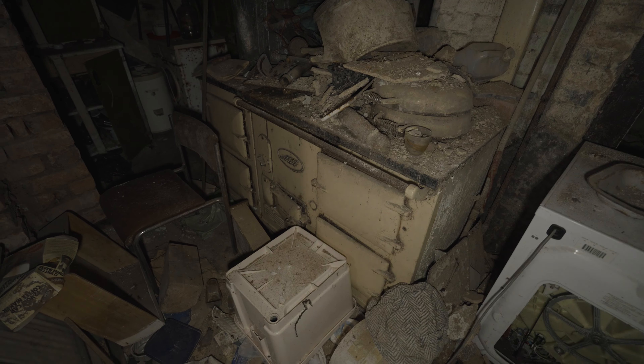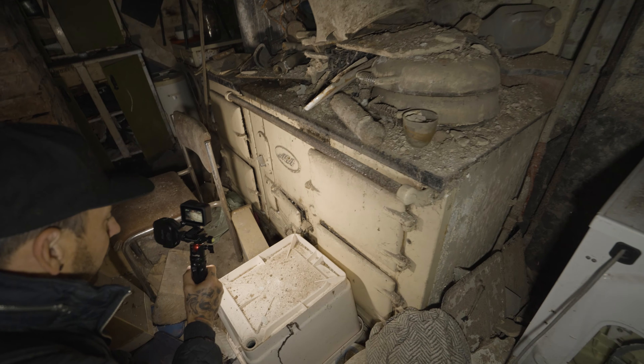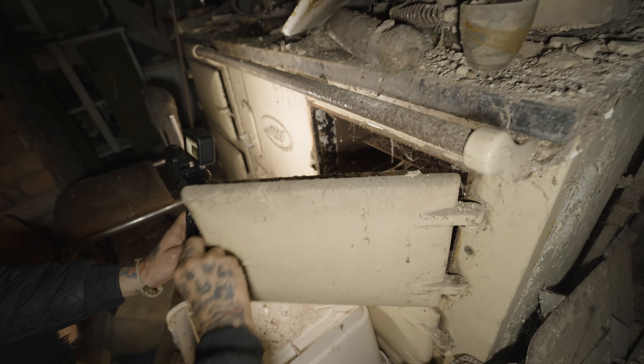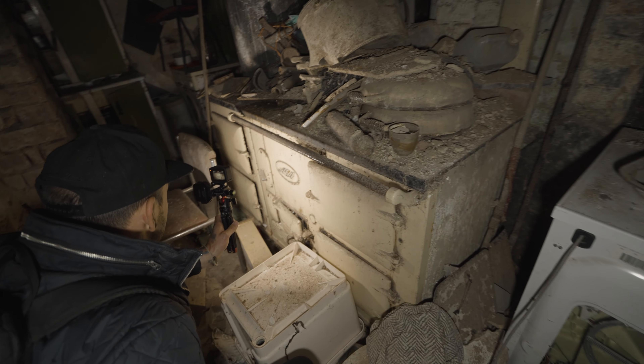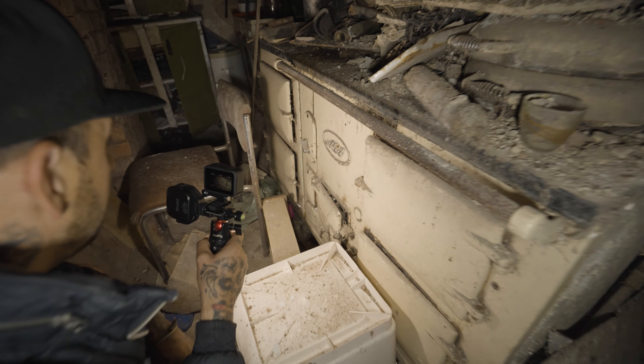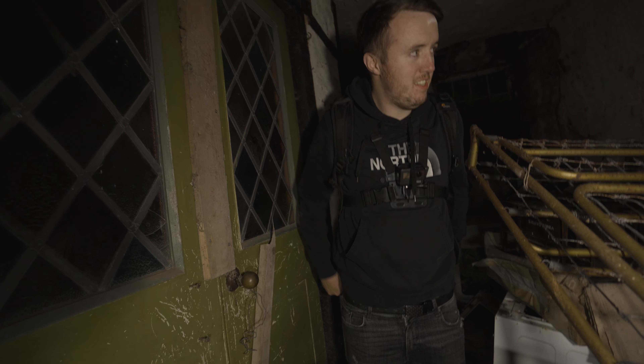Look at that old cooker! You see those everywhere in all the old abandoned places. That's what people used to cook with. They do not make ovens like this now - this is literally it. The whole family used to eat from this old thing. Look: one, two, three, four, five - that was basically the oven settings. You can see what I mean about it resembling a ship.